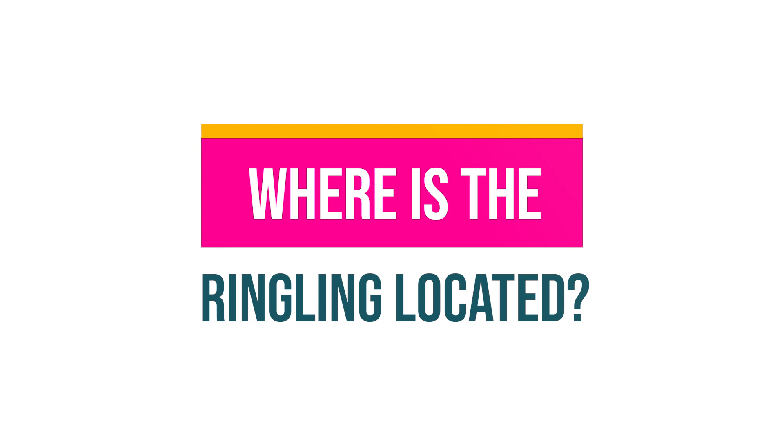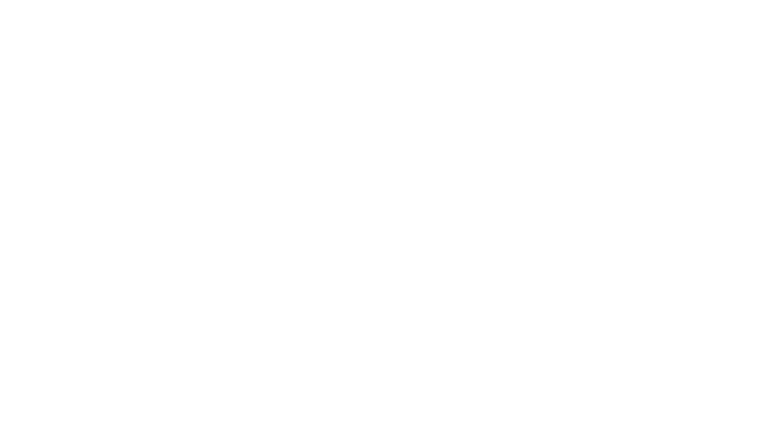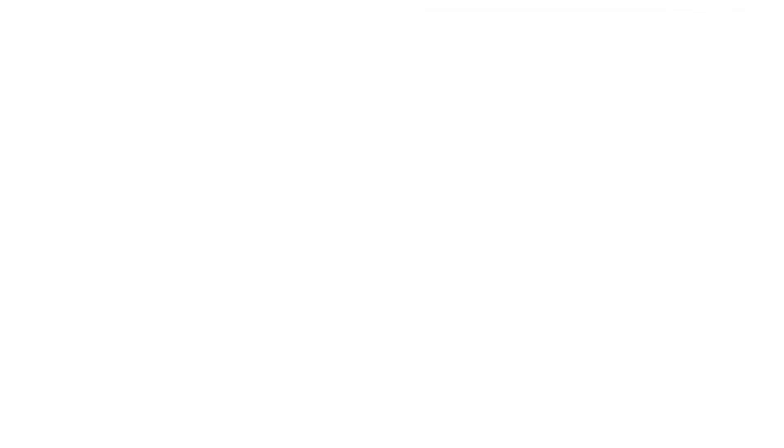The Ringling Museum is located in North Sarasota along the Bayfront. It's actually quite close to the Sarasota Bradenton Airport. The museum is just a short drive north of downtown Sarasota and a bit further north from popular visitor areas like Siesta Key.